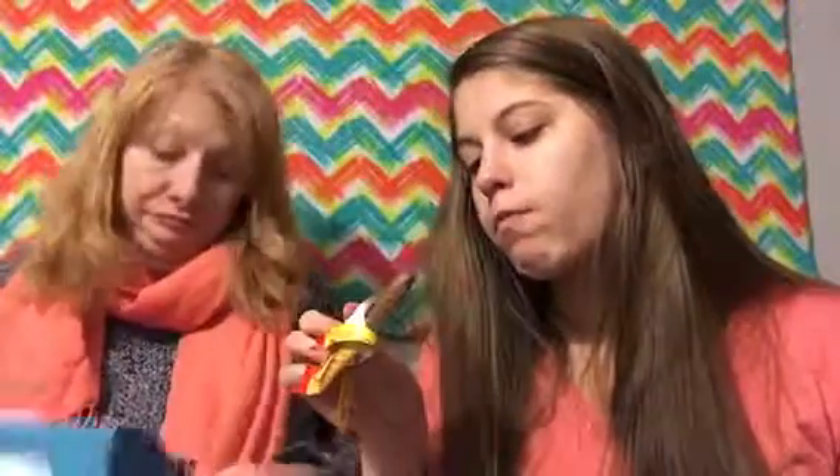Kex — a crispy wafer covered in milk chocolate giving the perfect combination of sweet and crunch in every bite. This should be good. It's not bad. It reminds me of a Kit Kat though — it's not as chocolatey. Not as good as a Kit Kat.